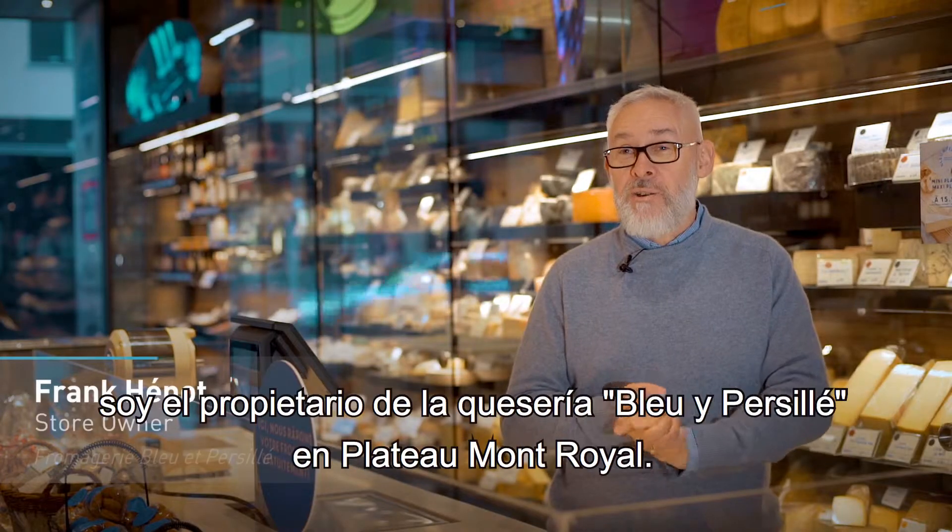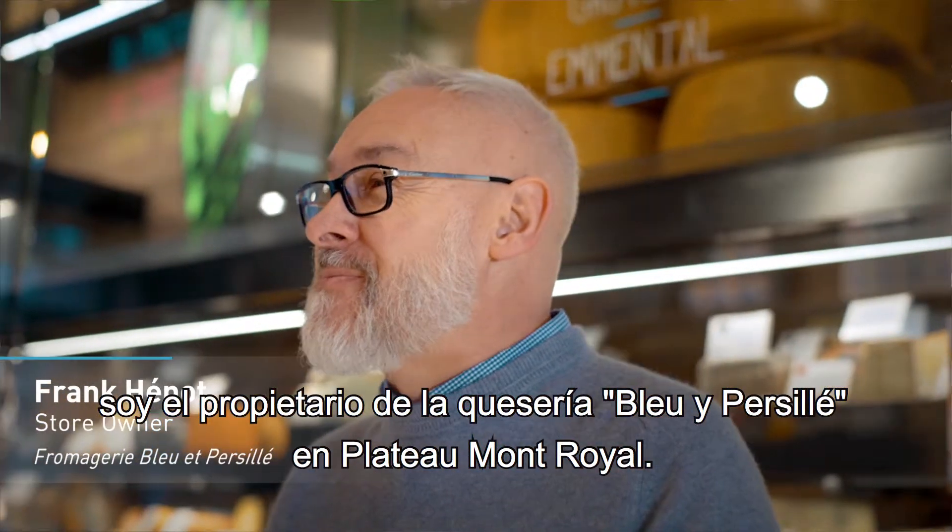My name is Frank Henault. I am the owner of the cheese store in Plateau Mont-Royal, Blue and Percier.